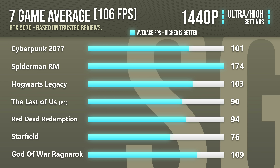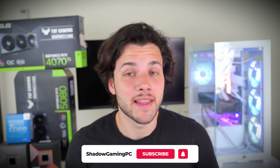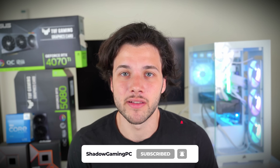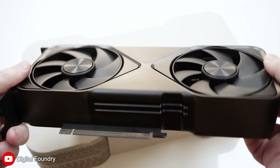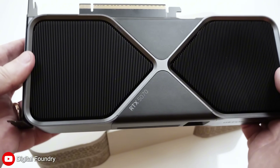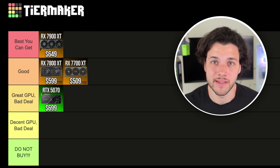Maybe when you're watching this video prices are different — the RTX 5070, like two days ago, was $550. At that price point I would have said it's actually a pretty sweet deal because it's going for its MSRP. But as of right now at $699, I wouldn't recommend buying it. But if you see it at its MSRP of $549 and no other graphics cards are selling at MSRP, then it would be a good deal. For that reason, it's going into my great GPU, bad deal tier.